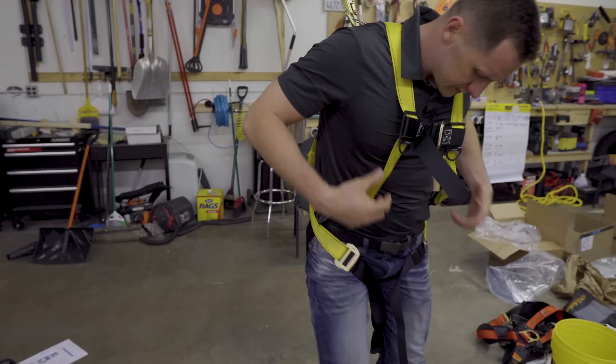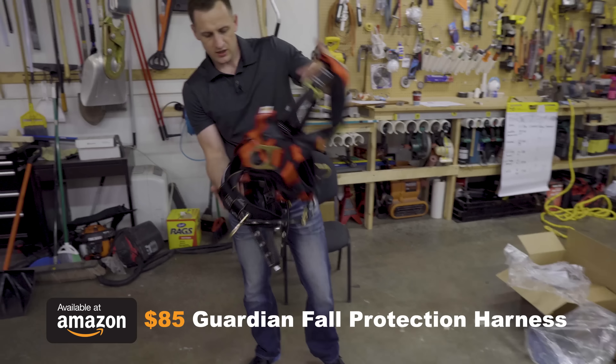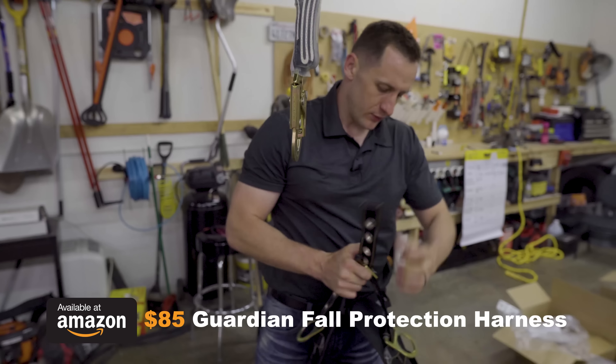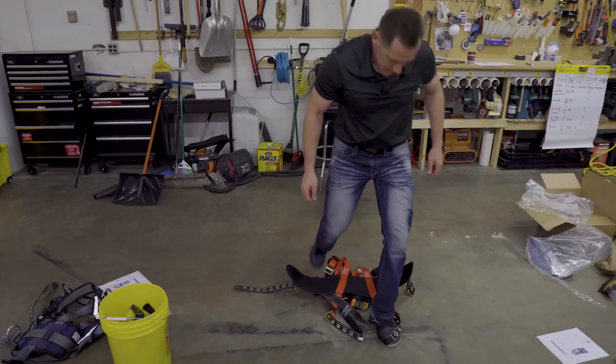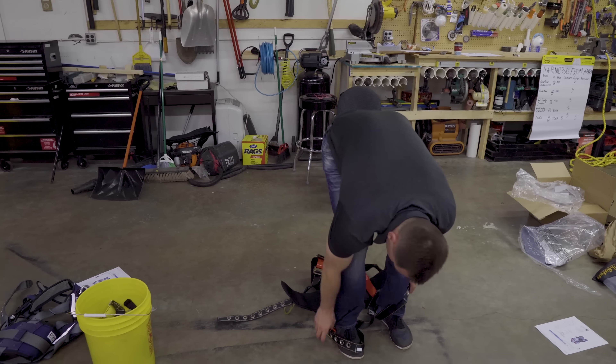Let's go to the next one. This one is the same brand as Guardian. It does have a really, really nice thick belt — we'll see how that feels once you put it on. It doesn't come with a rope or other features, but it definitely feels nicer than the other one.